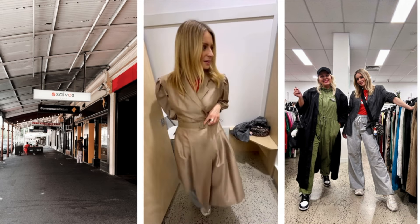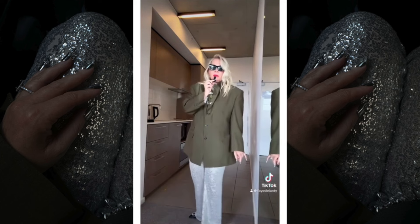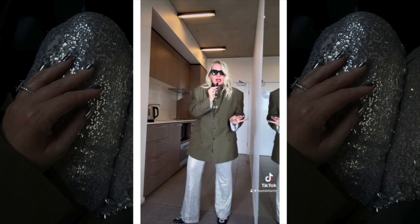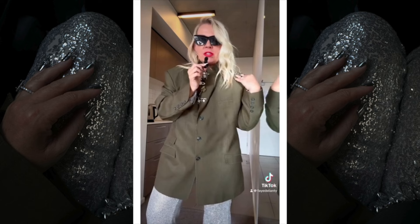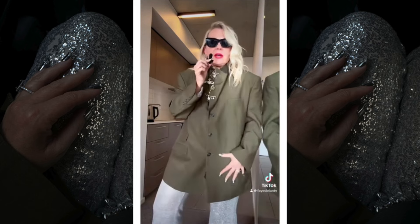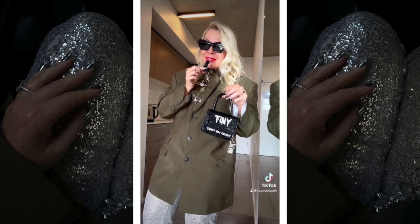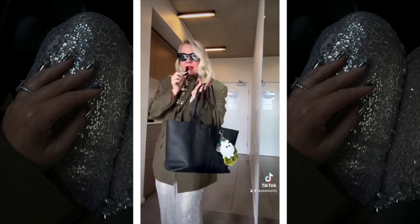Had a good afternoon of thrifting and now I'm off to an event all about dopamine dressing — trying something a little different for me in the pants department. I'm going to a panel about dopamine dressing. I don't think you get much more dopamine than silver sequin flares! But so I don't look like I'm part of a dance recital, I've gone for something more classic and timeless up top — a beautiful 100% wool oversized men's blazer. Lots of bling, turned the collar up so it gives almost a mandarin collar effect.